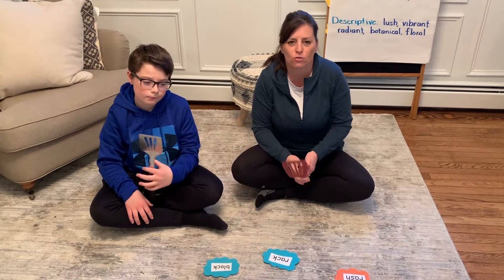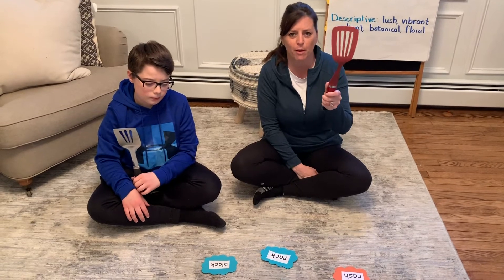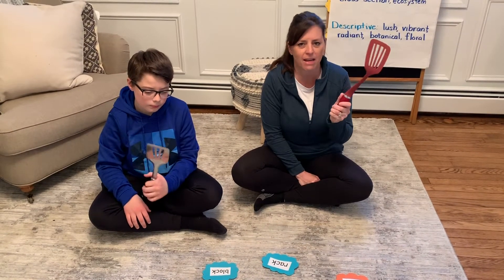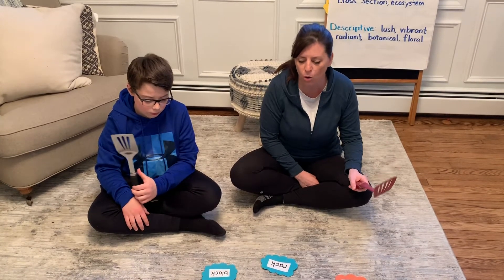Usually I say use fly swatters. In my classroom I use fly swatters, but I don't have any at home. So we are using spatulas. You can adjust any of these activities to the materials that you have available to you at home.